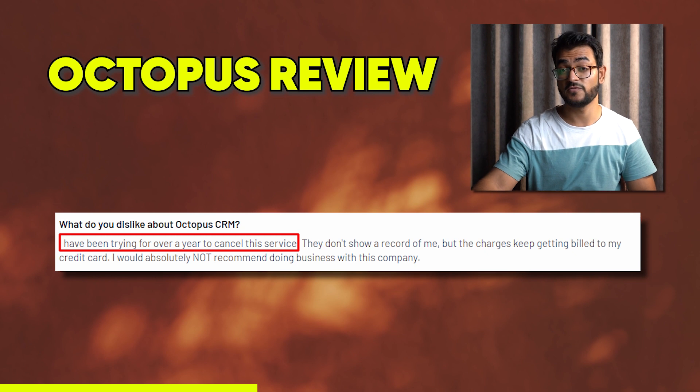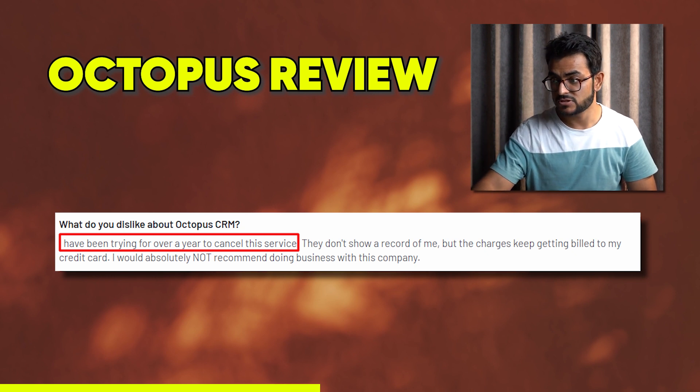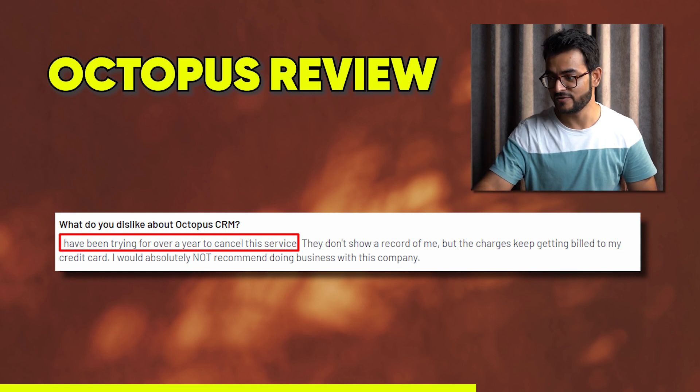On difficulty in cancellation, one user says: 'I've been trying for over a year to cancel this service. They don't show a record of me, but the charges keep getting billed to my credit card. I would absolutely not recommend doing business with this company.' It should be a one-click thing, not a year's worth of effort.